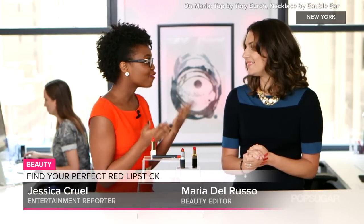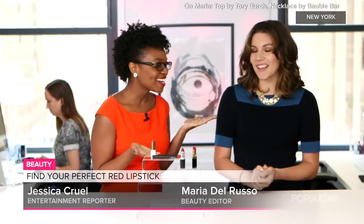So your homework assignment: go swatch colors at your local department store and find that perfect red lipstick for summer. Thank you so much, Maria. Thank you, Jessica.